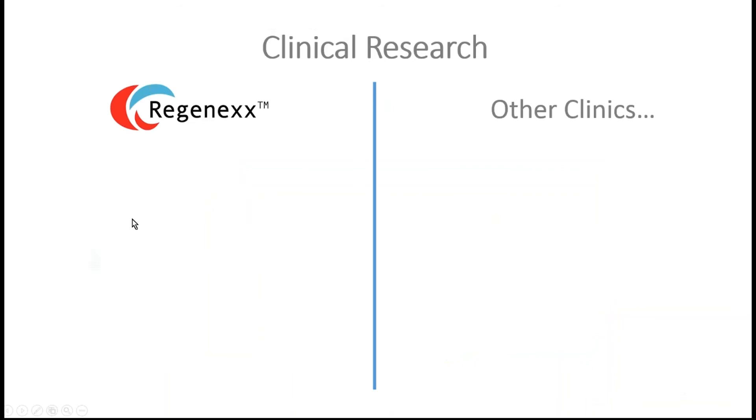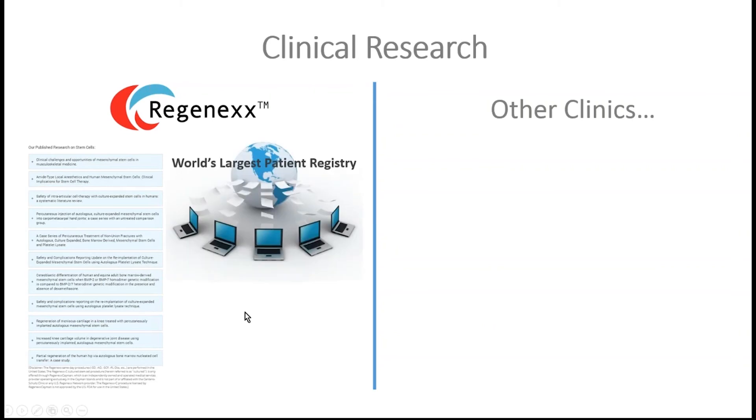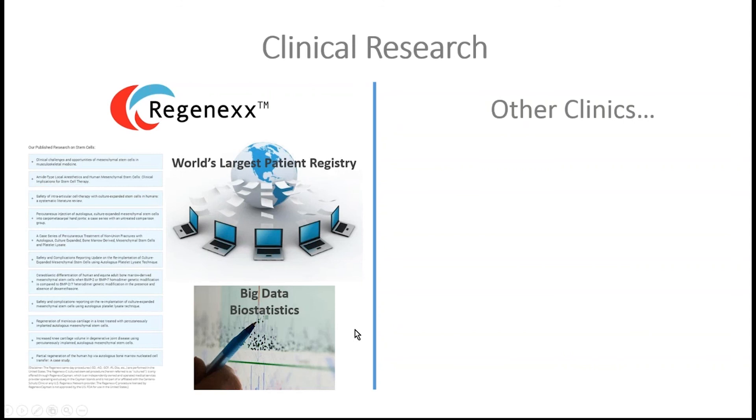On our clinical research side, we have tons of publications — about 15 on our website, three or four this year alone. We have three different randomized controlled trials ongoing: one that has finished recruiting for knee osteoarthritis, one for shoulder rotator cuff tear, and another for knee ACL tears. We have the world's largest patient registry, tracking thousands of stem cell patients treated over a decade.